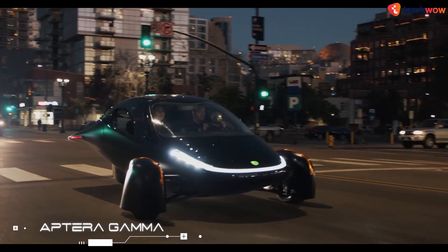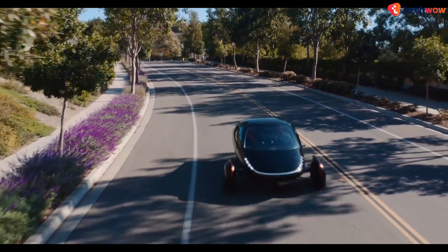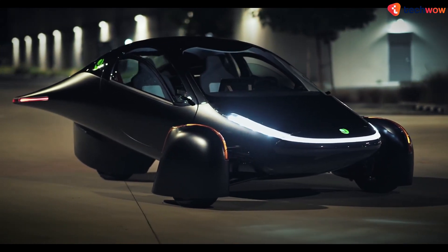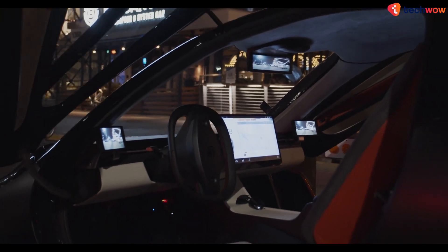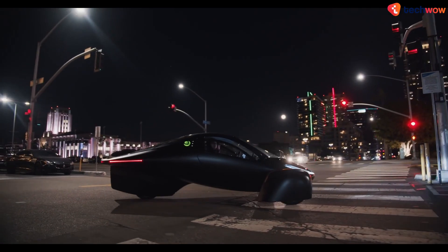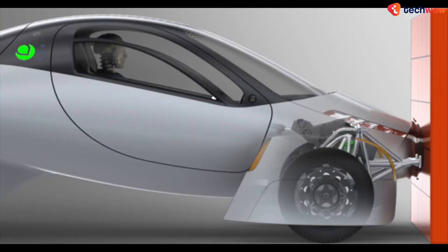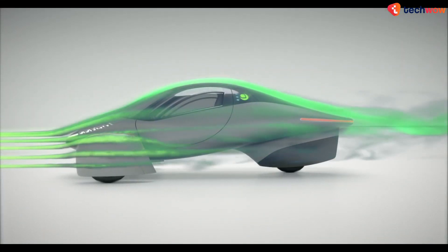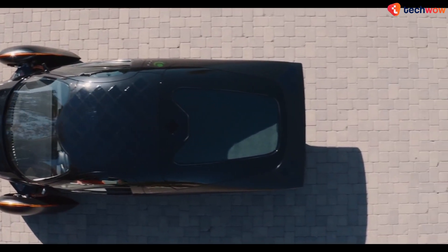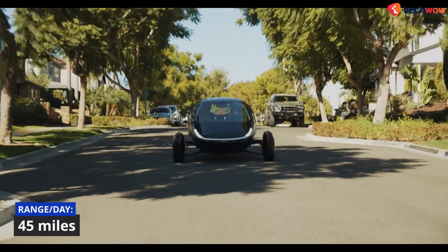Aptura Solar Electric Vehicle. Unlike any other vehicle on this list, the Gamma is Aptura Motors' never-charged solar electric vehicle, which requires no charging and has a range of up to 1,000 miles. This technology is built into each Aptura and is intended to harvest enough sunlight to travel more than 11,000 miles per year in most parts of the world. This futuristic vehicle is constructed out of lightweight composites many times stronger than steel, allowing its unique body shape to glide through the air with a drag coefficient of 0.13. With over 3 square meters of solar cells designed into the body structure, the integrated solar system can provide up to 45 miles of range per day.